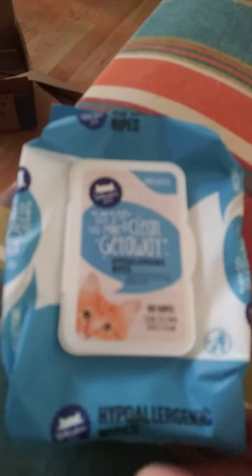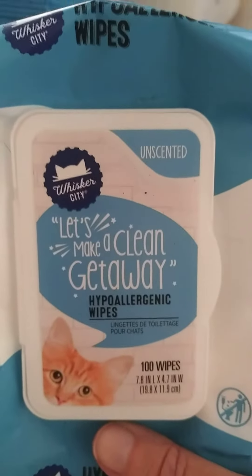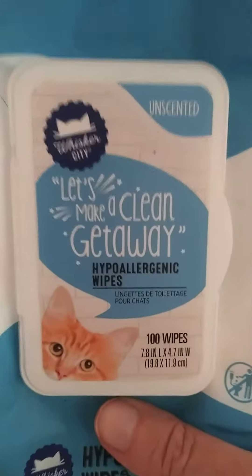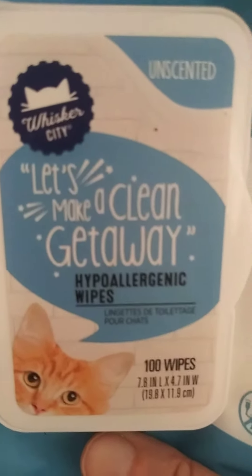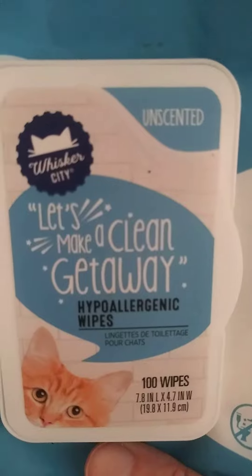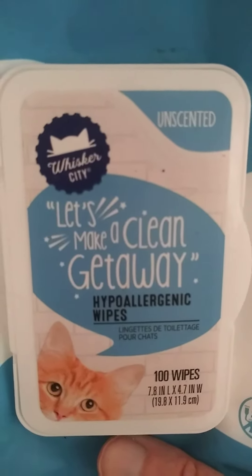I just wanted to address this. Someone got really upset when they heard that I was using wipes to clean Frack, and I want to set the record straight. This is what I have been using. I got it from PetSmart — it is made for pets, specifically cats. Let's Make a Clean Getaway by Whisker City.